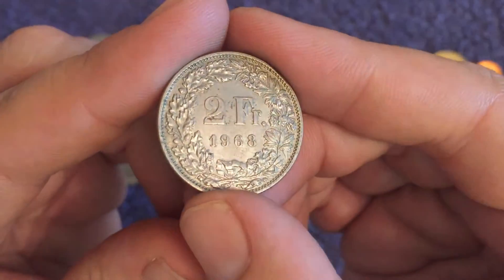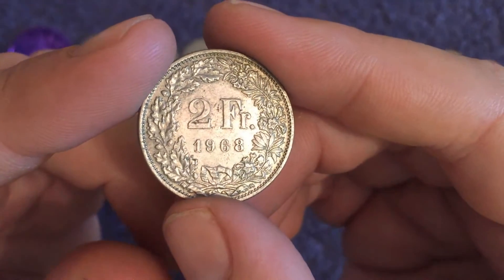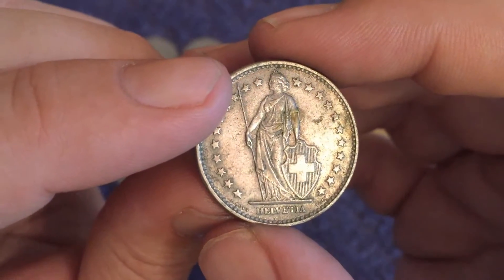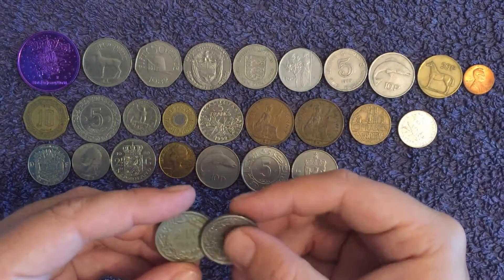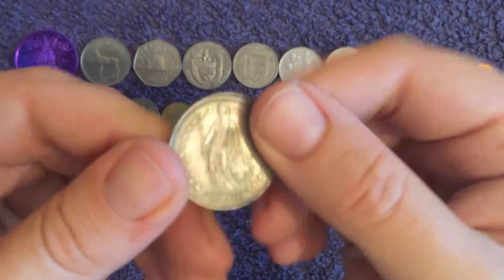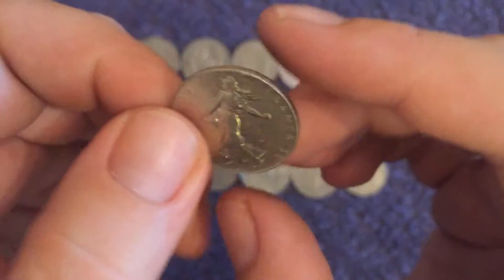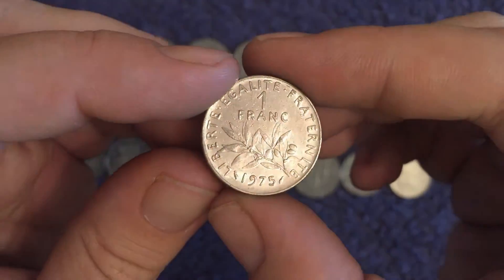Two francs again from Switzerland — that's another pound fifty straight up at exchange rate. 1968 — I think that's just missing the silver. I think that's the first year of the copper-nickel ones if I remember rightly. Still cool — yeah, I don't think it is silver. 1960 — I'm sure that's the first year. There's another French franc, 1977, the Sower again. And another, 1975.